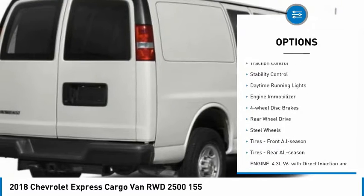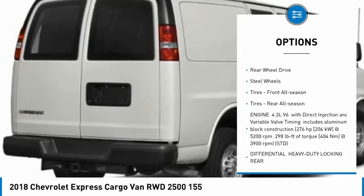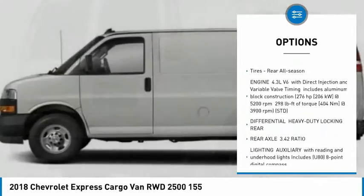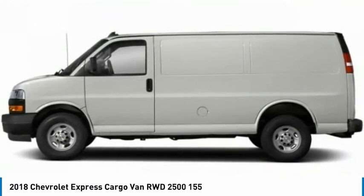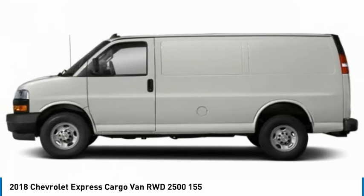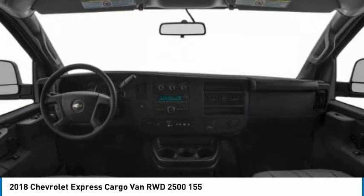Tire pressure monitor, traction control, stability control, daytime running lights, engine immobilizer, four-wheel disc brakes, rear-wheel drive, steel wheels, front all-season tires, rear all-season tires.